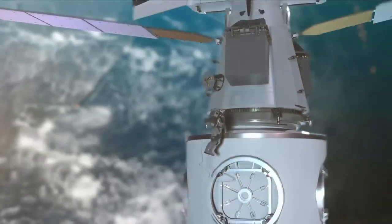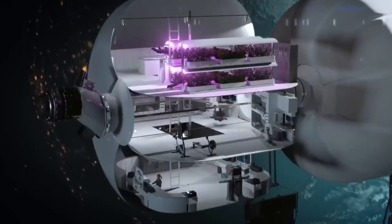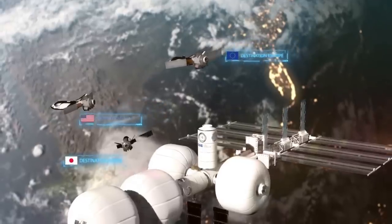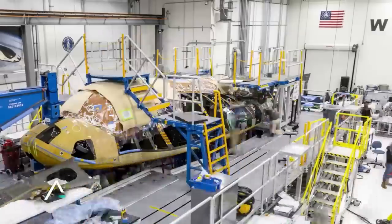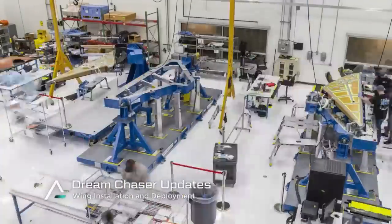For one, Dream Chaser features a heat shield consisting of thousands of individual thermal tiles. However, they insist that the technology and new design make it much more feasible than what was used on the shuttle — all of which are important to consider if Dream Chaser wants to become a main mode of crew and cargo transportation in the future.